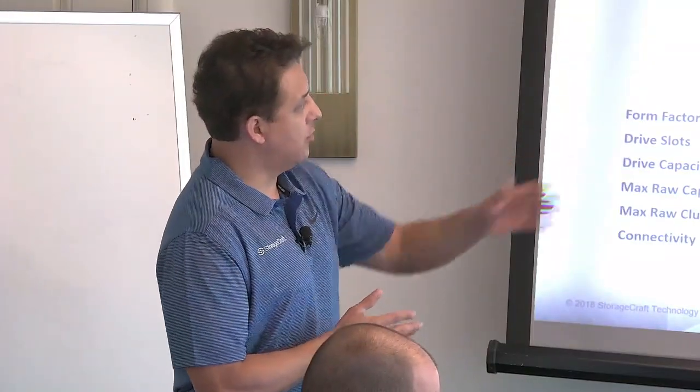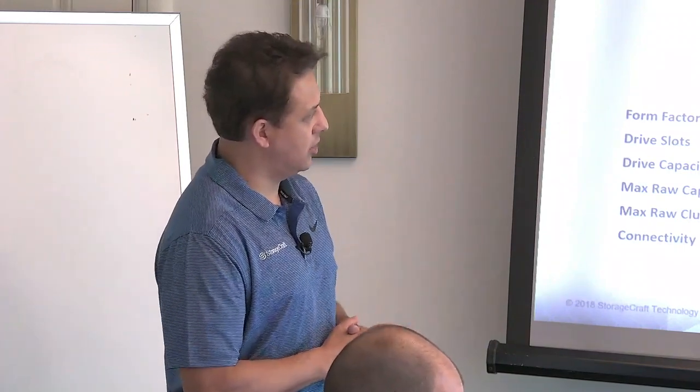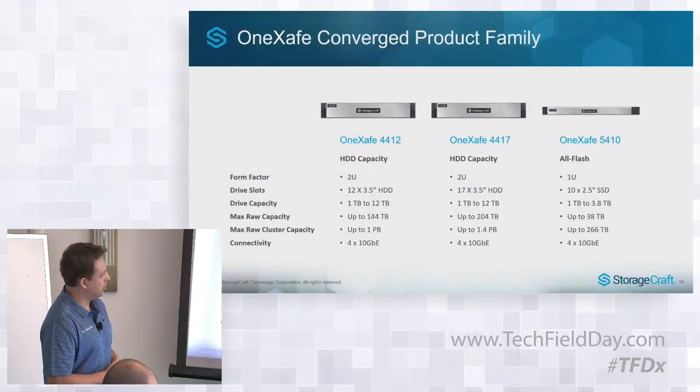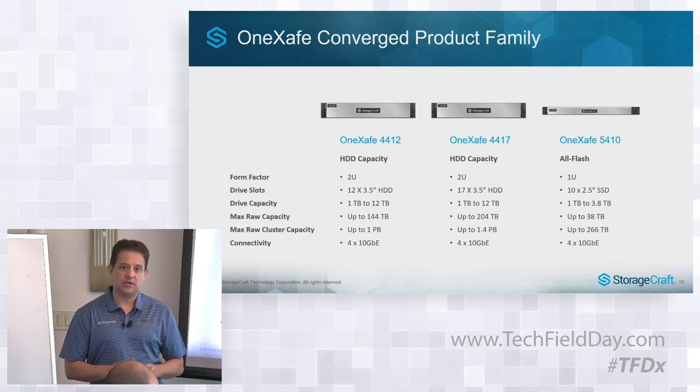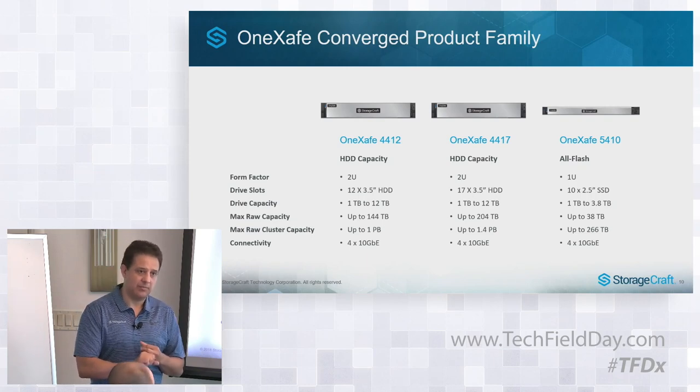These are the models we have announced, available in a few weeks. We have two hard disk drive-based models and one all-flash model: the 4400 series versus the 5400 series. The 4400s are 2U, while the 5400 is 1U all-flash. You can have up to 12 drives for the 4412, 17 drives for the 4417 with up to 12TB each — giving raw storage of 144TB and 204TB respectively — and 38TB all-flash for the 5410. They come with 10 Gigabit Ethernet.